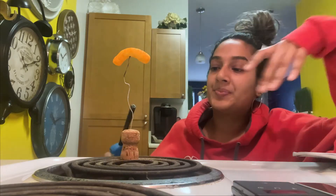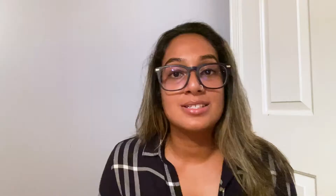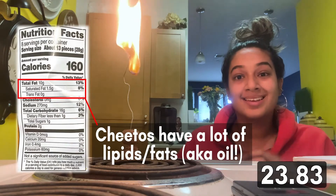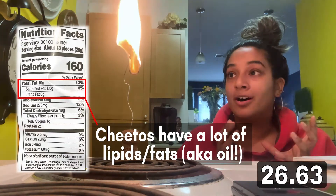I want to share what I've made and what I want to continue to make with the world. I thought to myself: what if I did this for every lesson, every standard, every unit? There's a lot of oils and fats in this Cheeto, which makes this fire look very awesome.